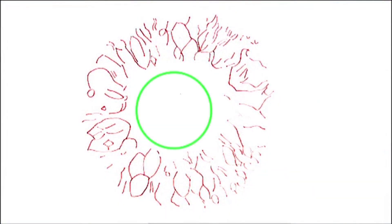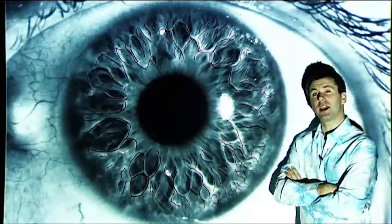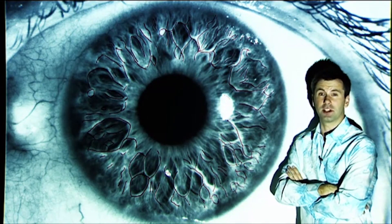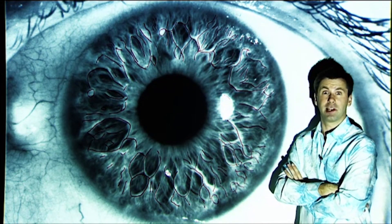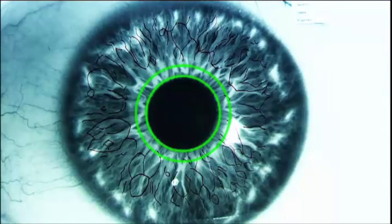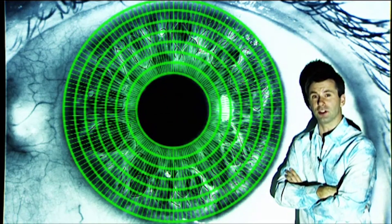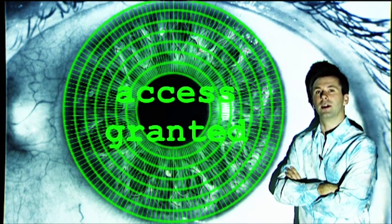The computer now holds an accurate map of your eye, complete with a grid reference to where your identifying features should be. When your eye gets scanned again — say when you're trying to gain access to a top-secret military installation — the whole process is repeated. The computer tries to compare this new map to the one on file, and if it can match more than 72 percent of the features, the door slides open and you're in.